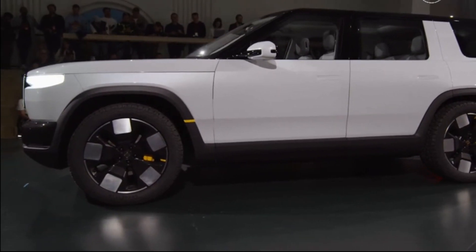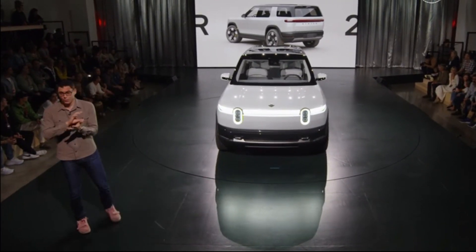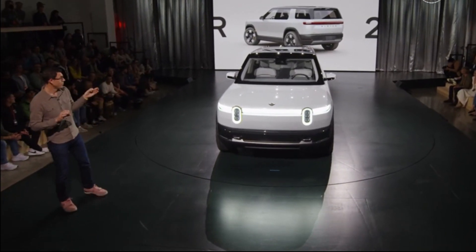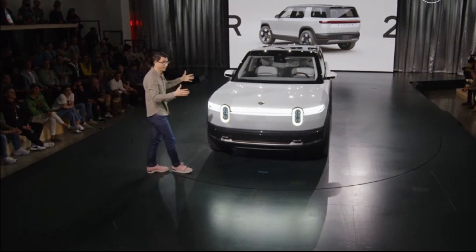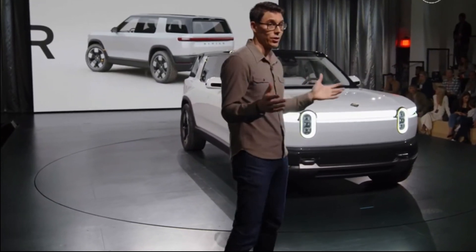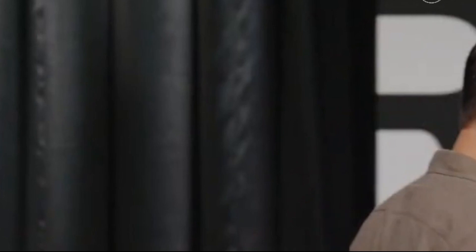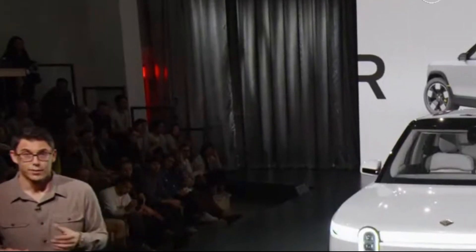I do want to talk about how we laid out the manufacturing system. Every single decision in a vehicle — and you look at a vehicle like this and might think there were a few thousand decisions — but there are actually millions of decisions made across thousands of engineers. We're incredibly focused on ensuring every one of those optimizes for the ownership experience, but also our ability to make this very affordable and accessible. The R2 starting price will be $45,000.